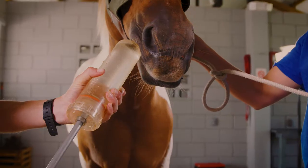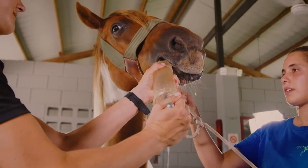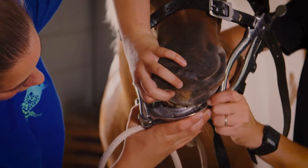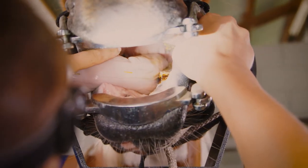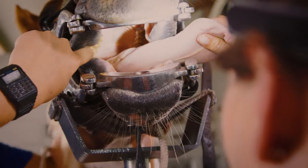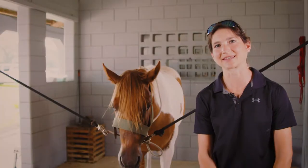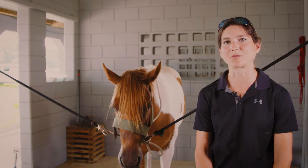The vet will flush the mouth out thoroughly with water and then apply a dental speculum to hold the mouth open so that we can see all of the teeth. Then we'll use a bright light to thoroughly look around the mouth for any ulcers on the sides of the mouth, broken teeth, any spaces in the teeth, overgrowth or uneven wear.